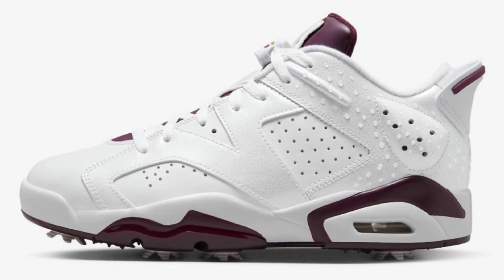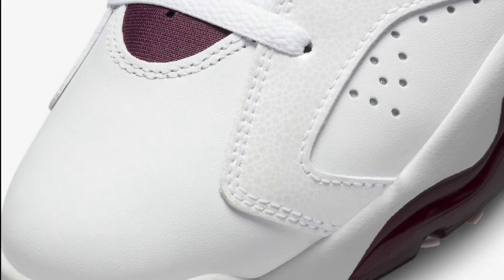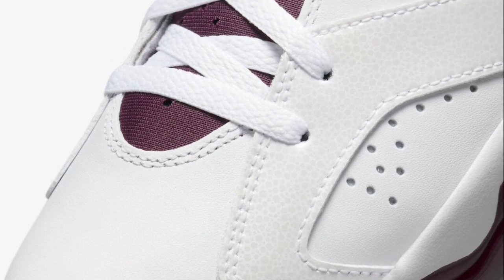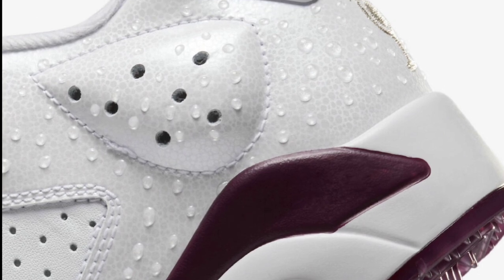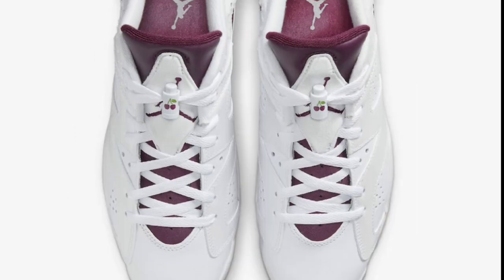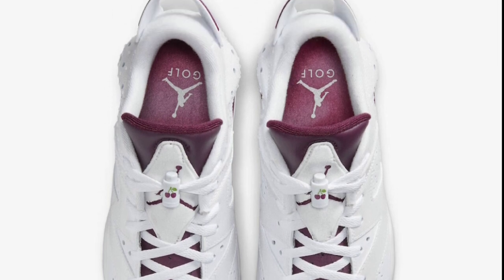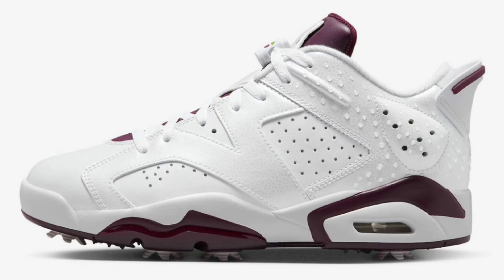Dropping April 4th for a retail price of $220, we have the Air Jordan 6 Low Golf Bordeaux. I'm very interested in seeing these in person even though I don't golf. White and Bordeaux is the color scheme. This comes with an all-leather base with Bordeaux contrasting accents, a cherry motif on the lace lock, Jumpman golf branding on the insoles, an embroidered trophy on the heels, and a semi-translucent outsole. Everything about this is dope. It also has droplets on the back of the shoe to resemble sweat or a beverage spill — pretty unique design.